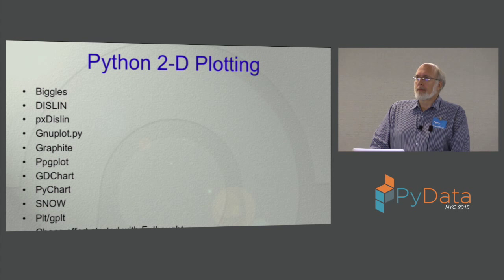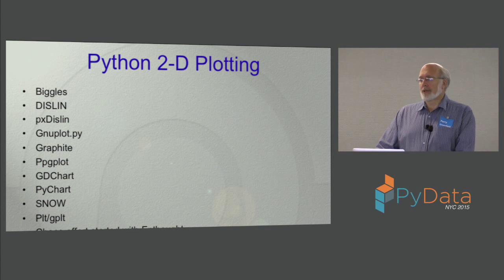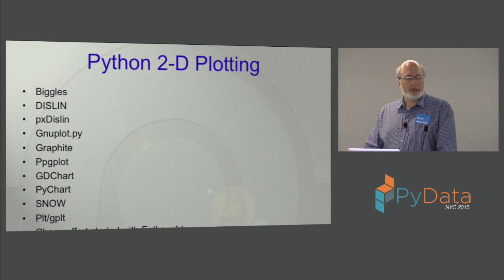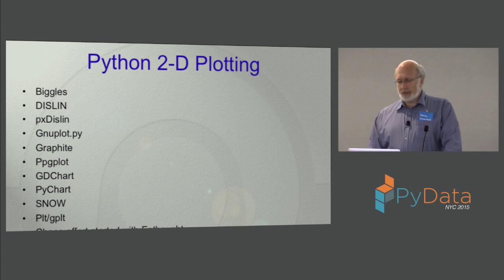There were a lot of plotting solutions available, but most were not terribly good — they all had some important restriction: they couldn't work on all platforms, or they weren't free, or they required a special graphics windowing system. Our initial effort was to work with Enthought and develop Chaco, but in the end it ended up being a little too complicated for astronomers to use — they wanted something simpler. So we went looking and eventually found John Hunter and Matplotlib. After that, Matplotlib became the default scientific plotting package.